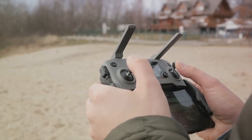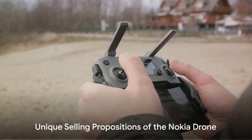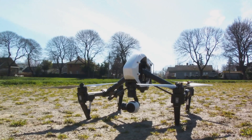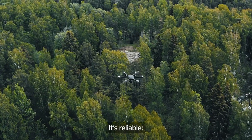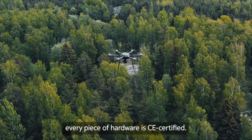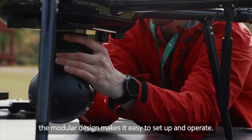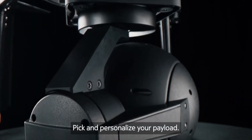All these features are packed into a drone manufactured right here in Europe. The new Nokia drone has a fully automated docking station, allowing it to independently land with precision and eliminating the need for manual intervention. The drone's fast charging capability ensures it's always ready for flight, reducing downtime significantly.